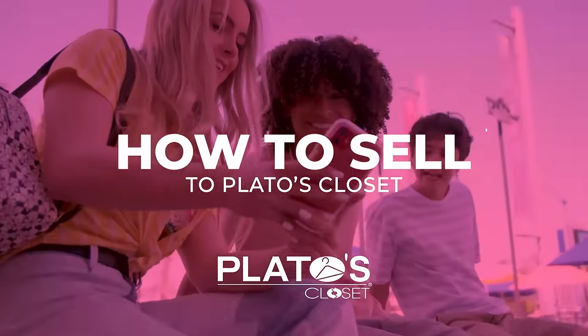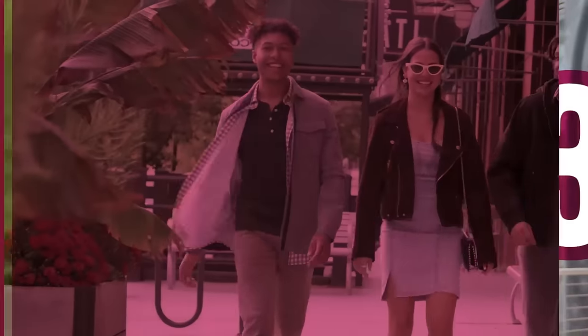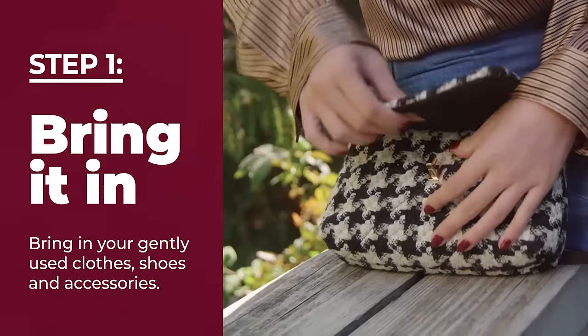Selling your stuff to Plato's Closet is as easy as one, two, three. One, bring in your gently used clothes, shoes, and accessories.